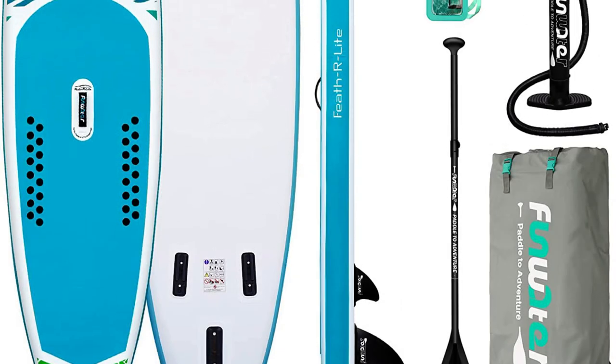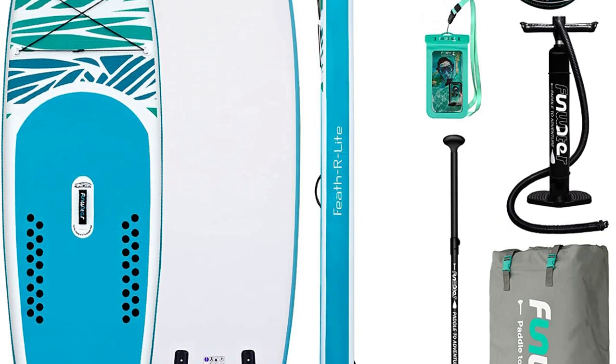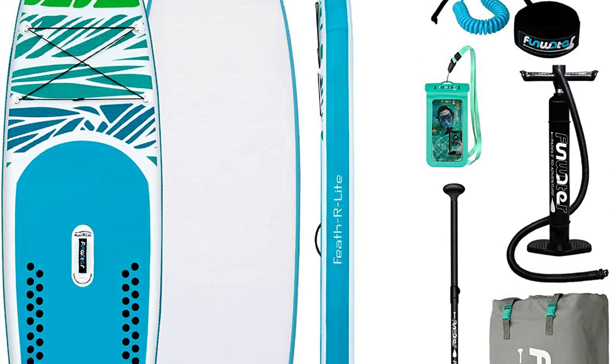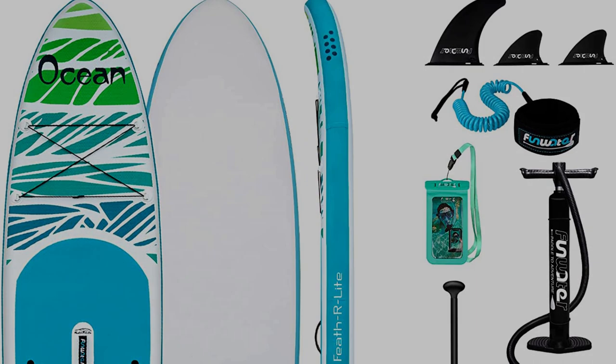Overall, we think the Featherlite is an excellent choice for anyone looking for a high-quality, versatile paddleboard. With its lightweight construction, stable performance, and easy inflation, it is sure to provide hours of fun on the water.